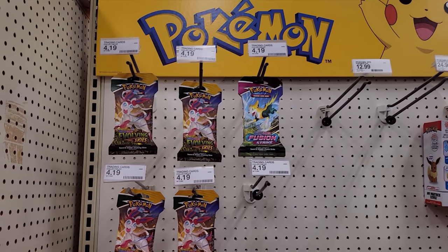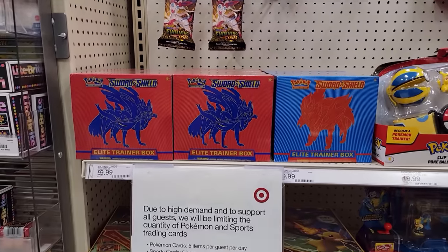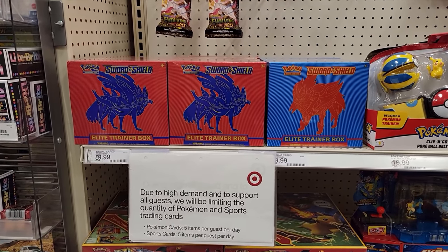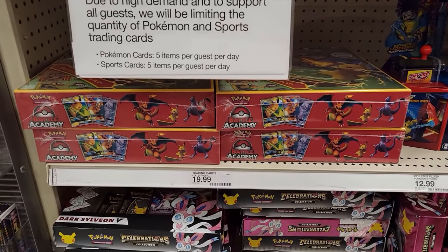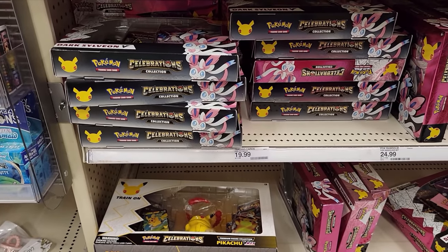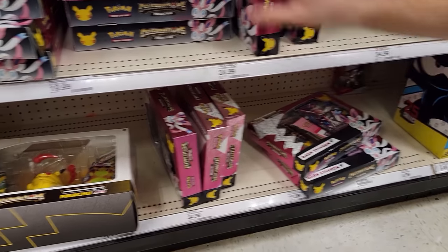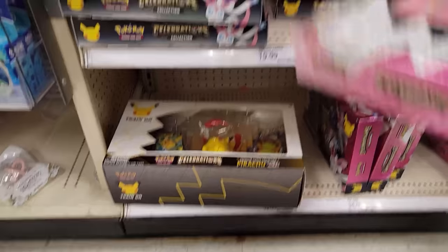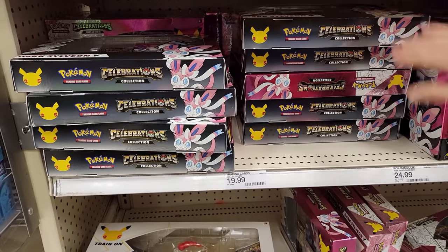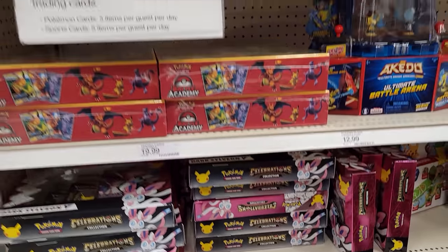Over in the Pokemon section in the back, they've also got some more Evolving Skies single sleeves, some Fusion Strike too, and a bunch of Sword and Shield ETBs. They also have the Target exclusive Battle Academy, some Celebrations down here, and a lot of Sylveon boxes — crazy amount. There's even more behind the Pikachu box. They are slinging the Celebrations; think they printed a lot of it and we'll probably see it for a long time.